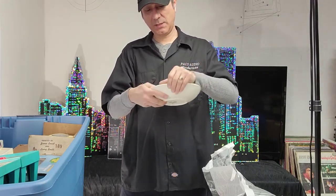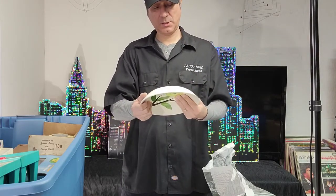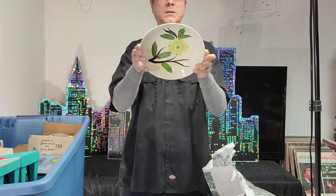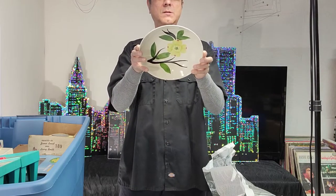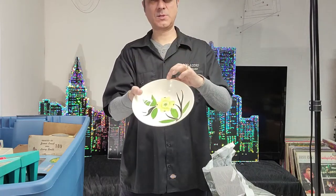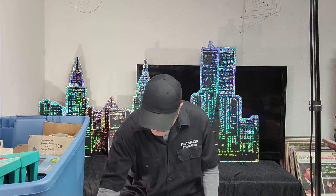Looks like it's hand-painted and it has a chip in it — that sucks. It's a Dixie Dogwood original hand-painted under-glazed piece. It has a two dollar price tag, but it's got a chip in it, which is what sucks. But oh well, two dollars.